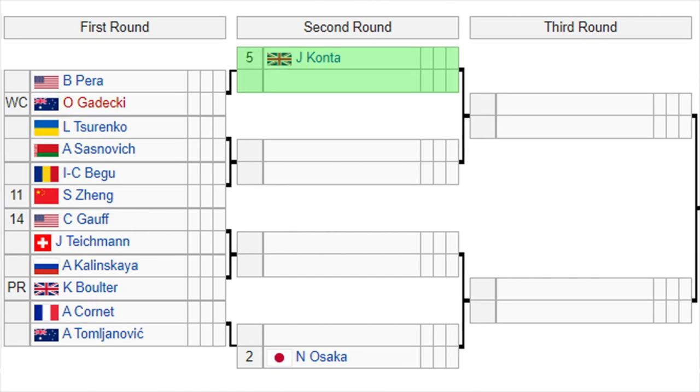In the bottom section of the draw, we have Kontaveit, the number 5 seed, with a bye in the first round. She should take on the winner of Perra versus Gadecki in the second round. Then you've got Sarenka versus Sasnovic — the winner of that is going to play either Bagu or the number 11 seed Zheng. The 14th seed Gauff versus Teichman in the first round, and the winner of that plays Kellenskaya or Bolter in the second round. Then another interesting first round match: Kornay versus Tomljanovic, and the winner of that is going to have to take on Naomi Osaka, the number 2 seed and US Open champion. You can probably tell their potential third round matchup between Gauff and Osaka.